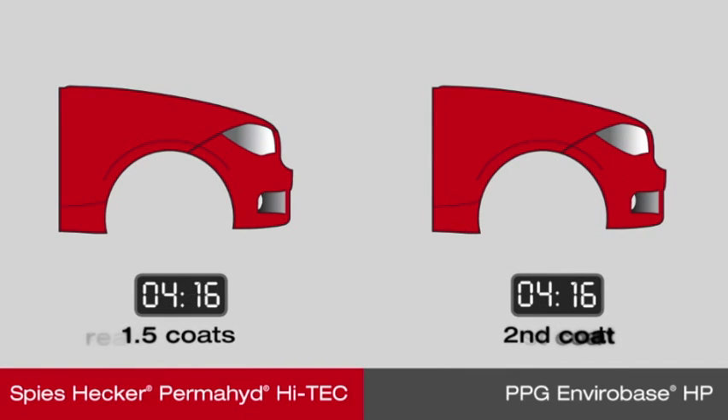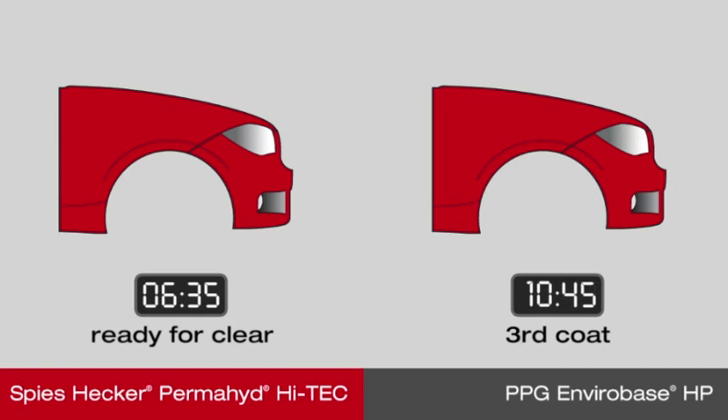Spies Hecker Permahide Hi-Tech is based on a patented chemical construction that releases water and allows painters to work continuously without having to flash between coats. This new generation of finishes is at the center of a technologically advanced system that will enhance your position as a top performer in your market. Spies Hecker Permahide Hi-Tech delivers dramatic results in less time.